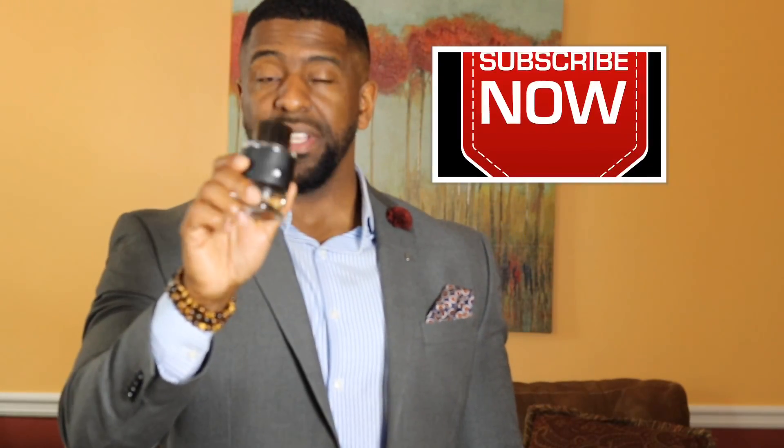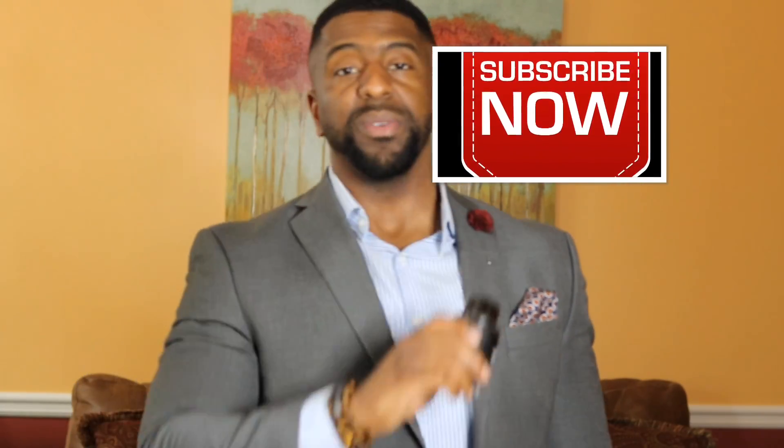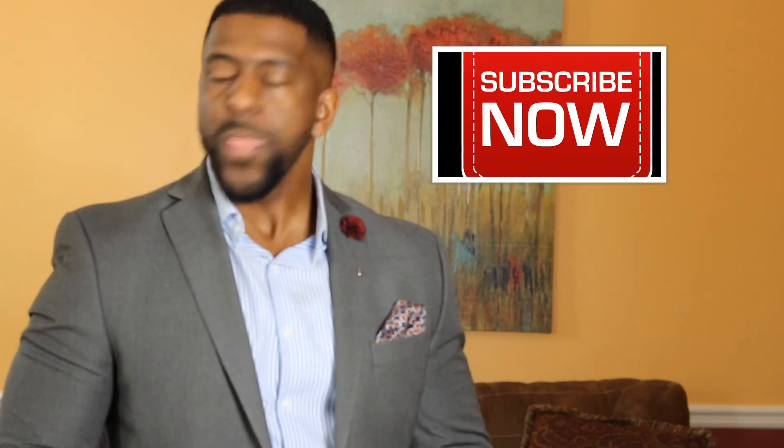Okay guys, that's my time. Thank you so much for tuning in and finding out a little bit more about Mont Blanc Explorer. Don't forget to like, comment, subscribe, and share my videos. Because I'm the Bowtie Fragrance Guy — I love to look good, and I love to smell even better. So until next time guys, keep looking good, keep smelling even better, because I'll catch you on the flip side. Peace.